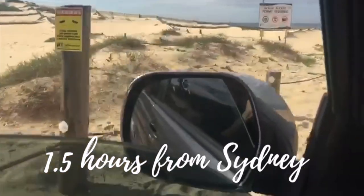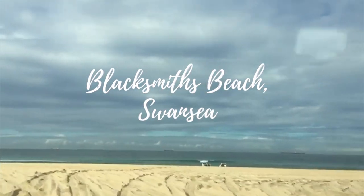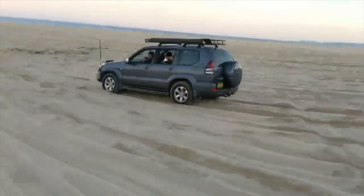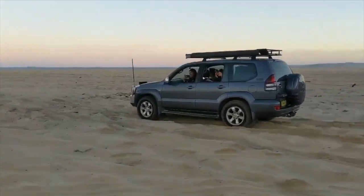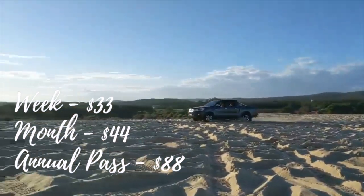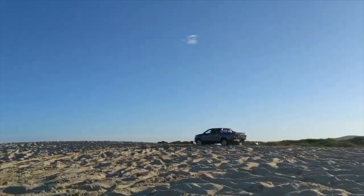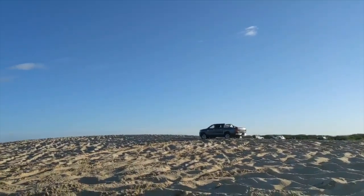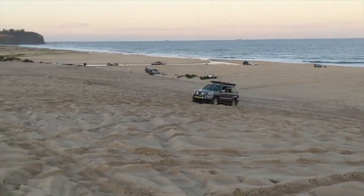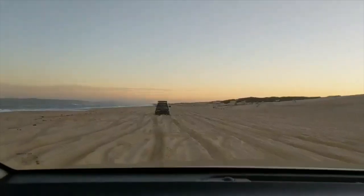The next beach is an hour and a half north from Sydney and it is Blacksmith's Beach. It's a great place to fish, a great place to have a barbecue, and they offer campsites on the beach. You do need a permit for this beach so make sure you plan ahead. Since this is a popular beach you'll never be alone, and there's always a full drive to help you out if you ever get stuck. It's also a great place to gain a bit more confidence when driving on the sand, as the sand is just a tad bit softer than Boat Harbor.